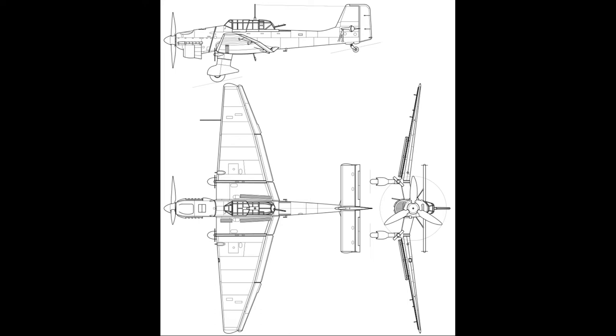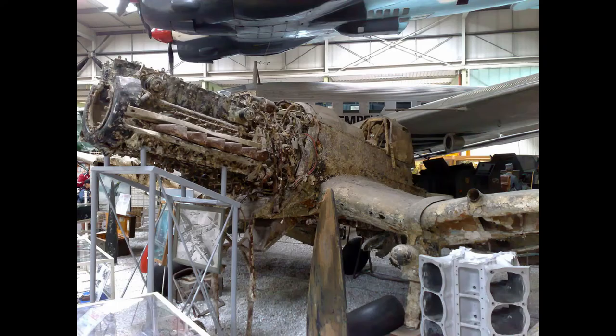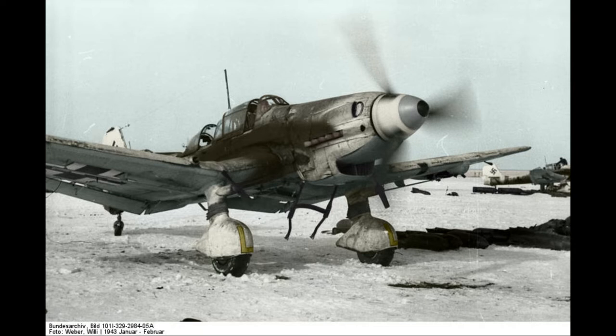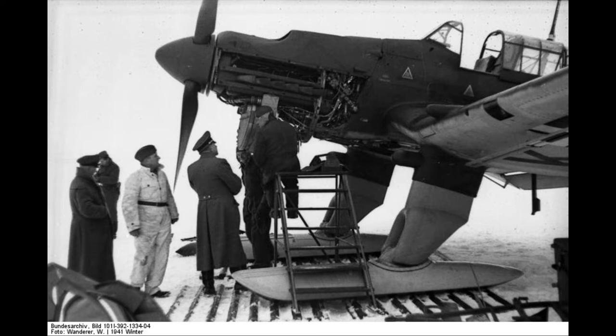The Junkers Ju-87, or Stuka, from Sturzkampfflugzeug, was a German dive bomber and ground attack aircraft. Designed by Hermann Pohlmann, it first flew in 1935. The Ju-87 made its combat debut in 1937 with the Luftwaffe's Condor Legion during the Spanish Civil War of 1936–1939 and served in Axis forces in World War II, 1939–1945.